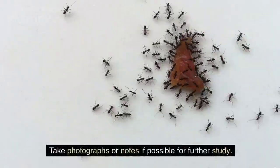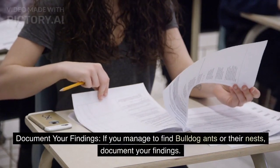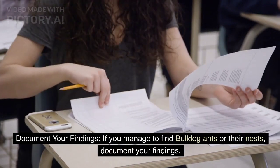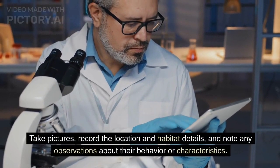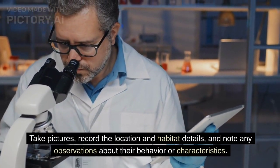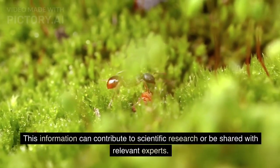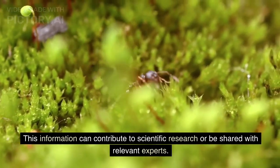Document your findings. Take photographs or notes if possible for further study. If you manage to find bulldog ants or their nests, take pictures, record the location and habitat details, and note any observations about their behavior or characteristics. This information can contribute to scientific research or be shared with relevant experts.